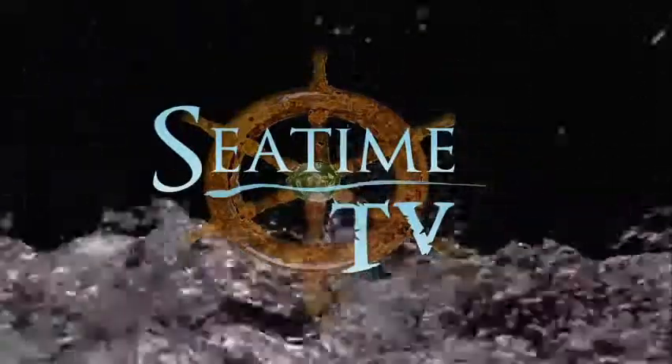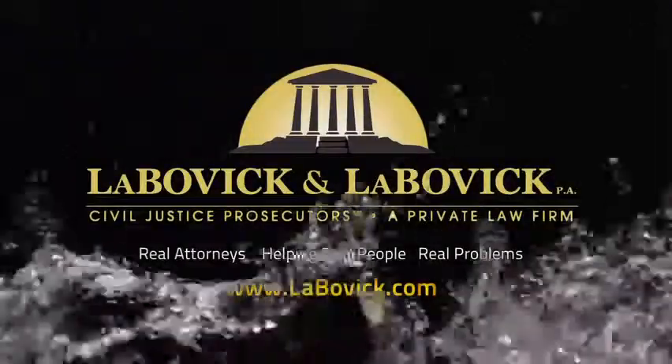That's all for today's episode. If you've missed any part of the segment, just go to SeaTimeTV.com and we'll be seeing you on the water.